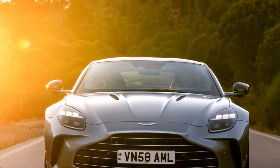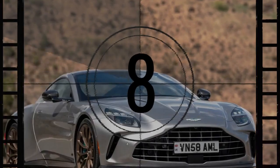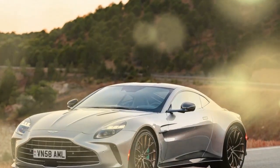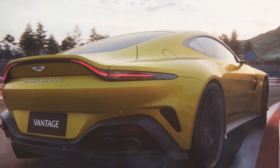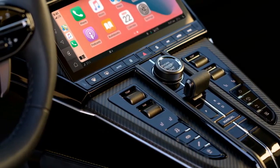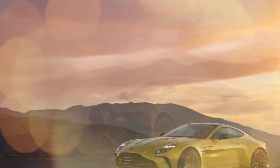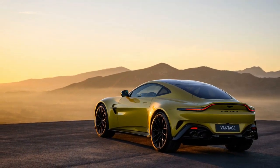Pros: Thrilling performance — the 2025 Vantage boasts a monstrous 656-horsepower twin-turbo V8 engine, resulting in blazing fast acceleration and a truly exhilarating driving experience. Enhanced handling — the reworked chassis provides sharp handling and inspires confidence on even the most challenging roads, making it a joy to drive. Head-turning design — the iconic Aston Martin design gets a subtle refresh, maintaining its elegance while emphasizing athletic prowess, with the interior receiving a complete makeover featuring high-quality materials and a sleek, driver-focused layout. Luxury and comfort — the meticulously crafted interior offers a luxurious and comfortable environment for both driver and passenger.